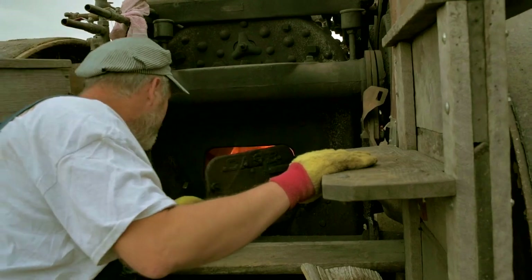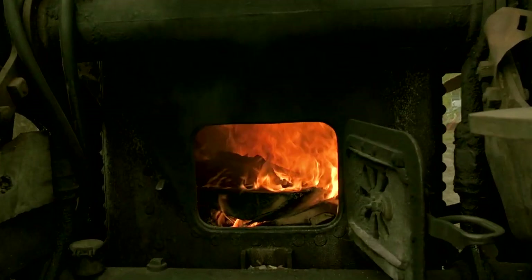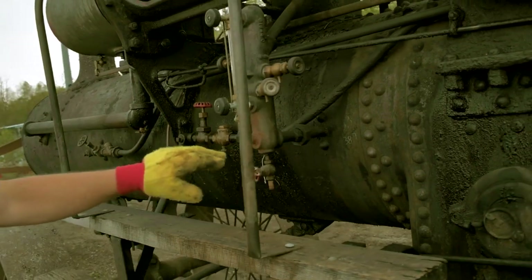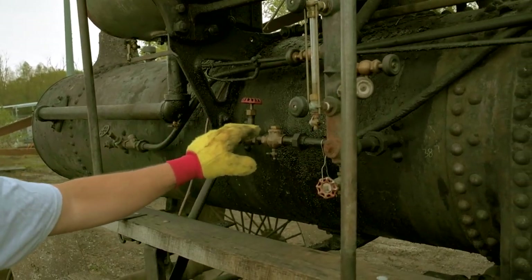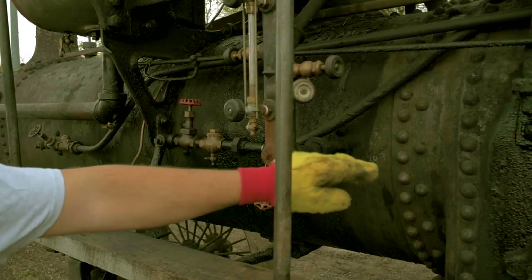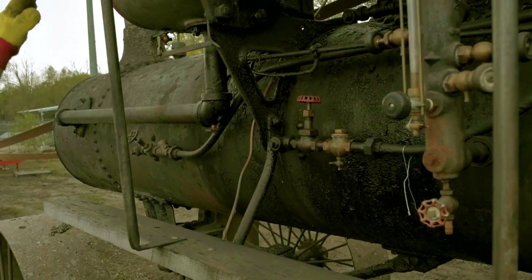Here's the fire going. So the fire was back here — the hot gases go through this boiler tube here. There are 42 2-inch boiler tubes in there. The hot gases go from the fire through those 2-inch tubes and then up the smokestack.